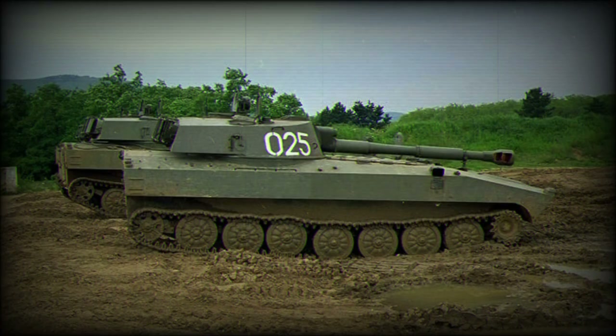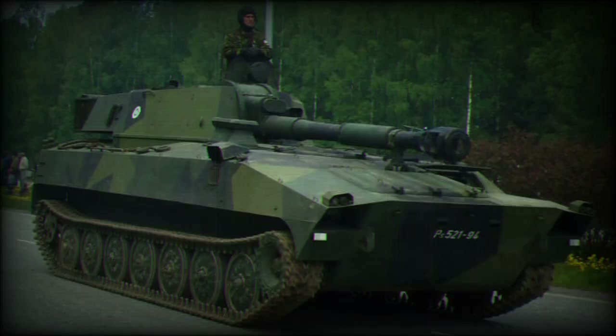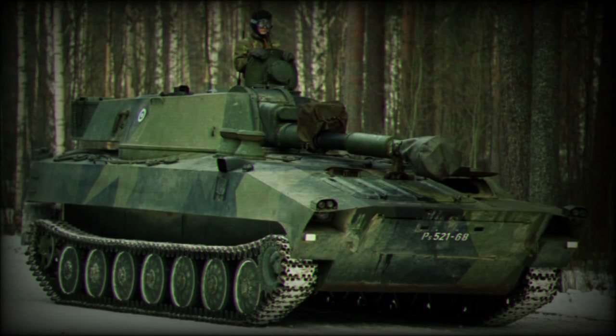This artillery system was deployed in large numbers and has been exported to a number of Soviet allies. It has also seen combat during numerous military conflicts, and the Gvozdika is currently in service with a number of countries.